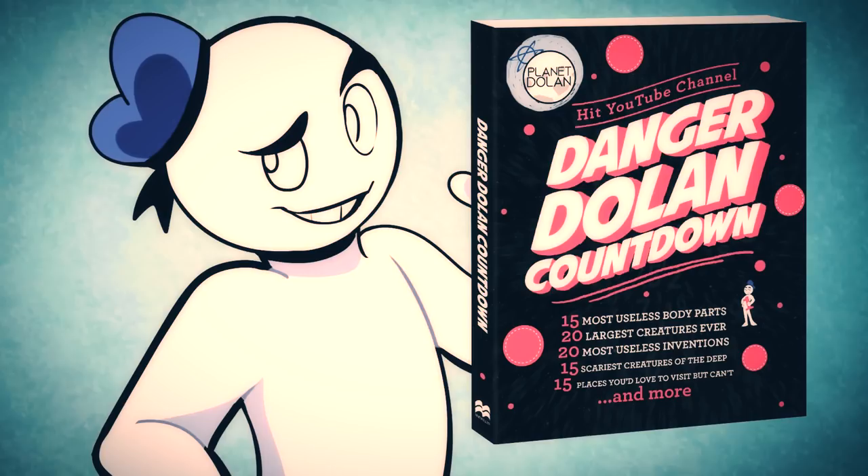Did you know that we have a countdown book featuring some of our best scripts on sale now? Links down below for the physical and ebook versions.